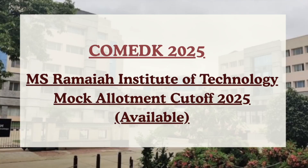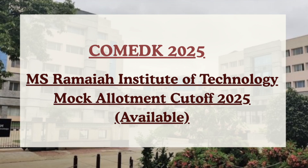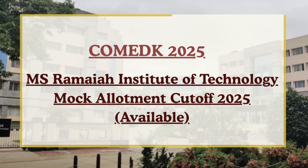Hello future engineers, welcome back to Cutoff 360. As the official COMEDK mock allotment has been released by the authorities, along with the mock allotment, authorities have also released the mock allotment cutoff for different participating colleges. In this video we are going to talk about MS Ramaiah Institute of Technology mock allotment cutoff for different courses.